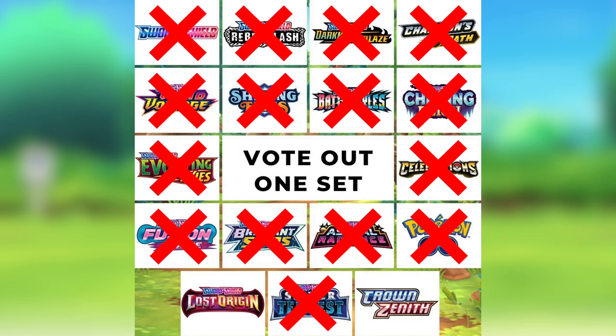Number two, the second best Pokemon set in the Sword and Shield era, is Lost Origin. Lost Origin is number two because it introduced the Giratina alternate art and the Aerodactyl alternate art — both really popular and very sought-after chase cards. Like Brilliant Stars, Lost Origin also continued the Trainer Gallery cards, so opening it is fun. The reason Lost Origin beat Brilliant Stars is because Lost Origin has better Trainer Gallery cards — the Pikachus, the Charizard, and the Gengar — making it superior in that regard.